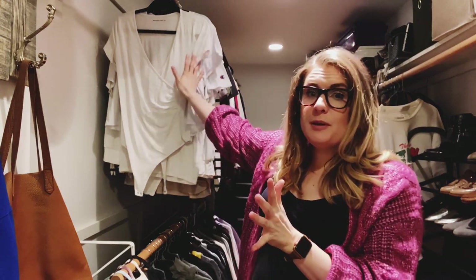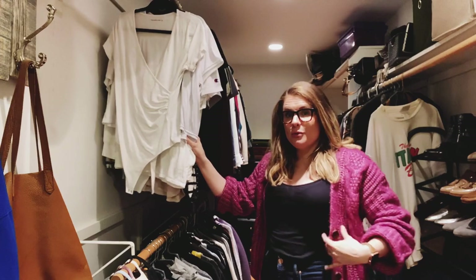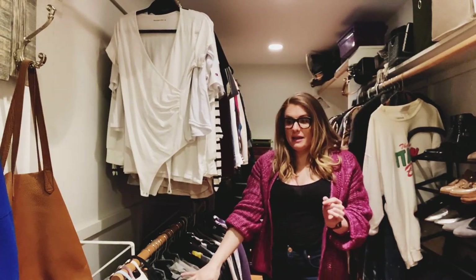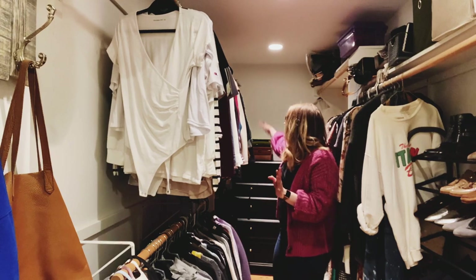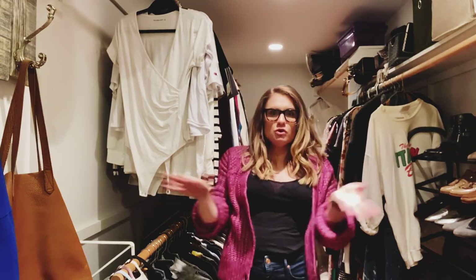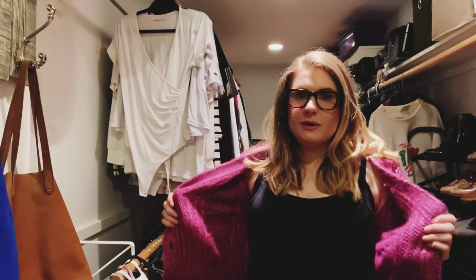A lot of people hang their clothes in ROYGBIV — rainbow order — which is also something that I do. But what's unique about how I do it is I separate by type: casual t-shirts and tank tops up top, casual sweatshirts below in rainbow order, then formal blouses up here, sweaters down here in ROYGBIV, jackets, and jeans. I sort things as formal and informal, and then warm and cold — formal lightweight, informal lightweight, formal heavyweight, and informal heavyweight.